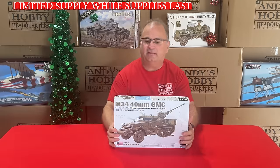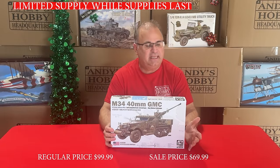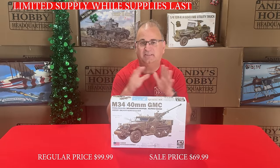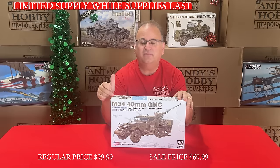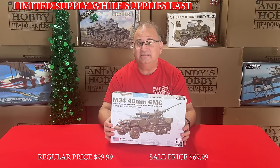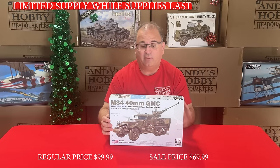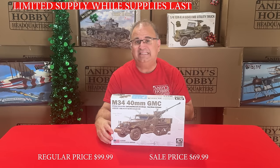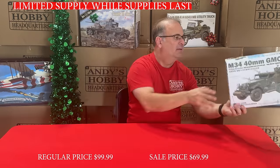Next we've got another AFV Club kit — the M3 Half Track, but this one is set up as an M34 with the 40mm Bofors on there. This kit normally runs $99.99, and right now we've got it on special promotion for the Black Friday sale at $69.99.